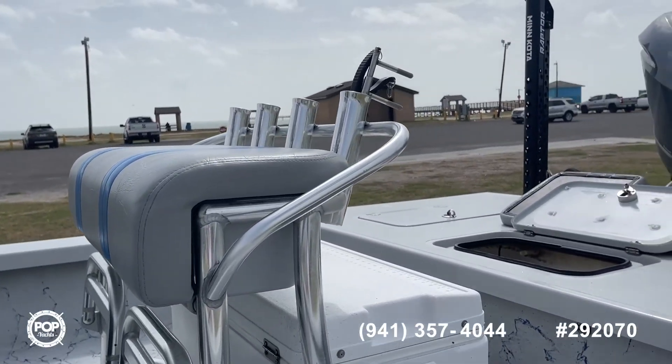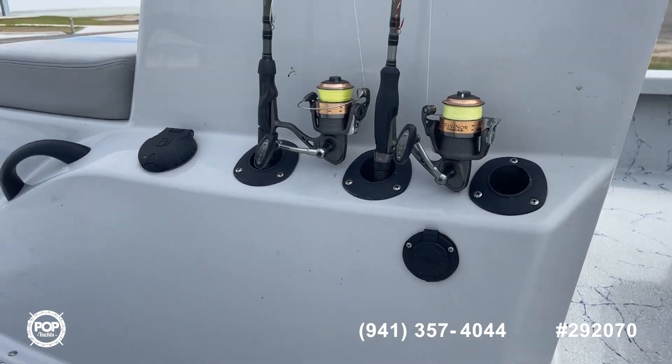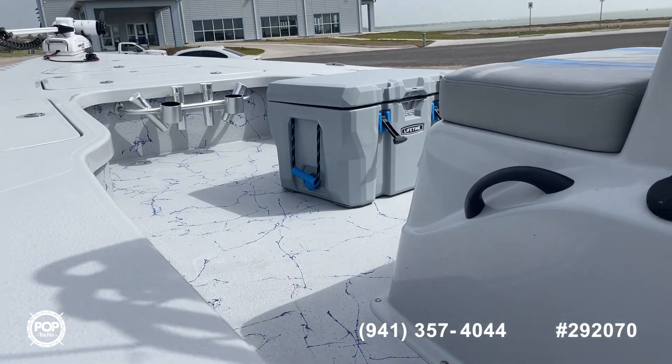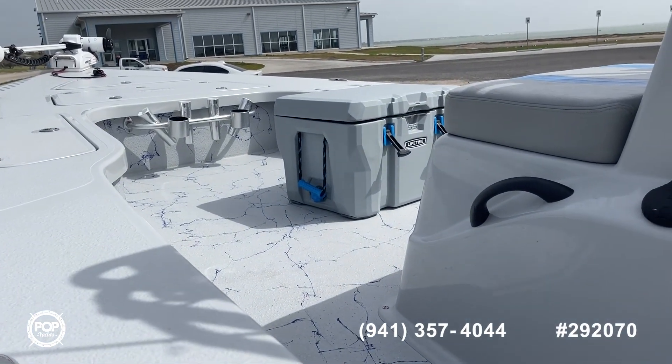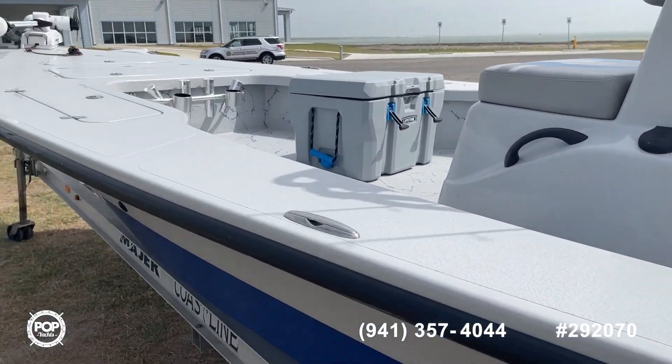Tons of rod storage. Four back there on your leaning post, there's three on each side of your center console. You've got four holes up front along with some drink holders. So room for lots of fishing poles on this boat.